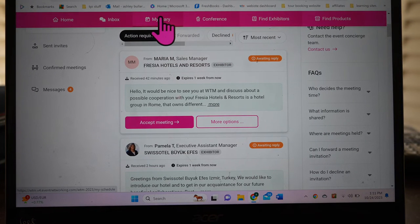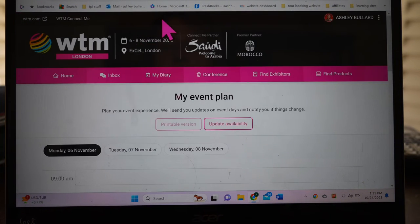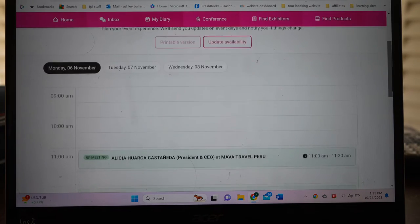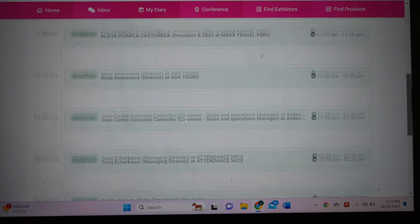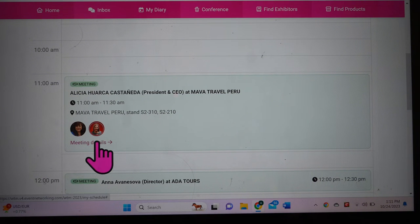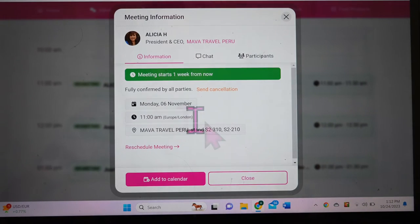Over in the diary, you can see all the appointments you've made. What's nice about the diary is it shows meetings at a glance, and when you open one up it shows you the details — where it's located, who will be participating, and any messages already shared with that company.